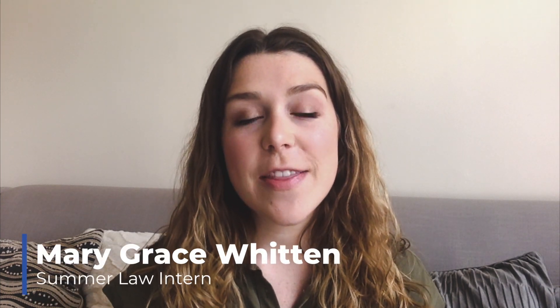Hi everyone, my name is Mary Grace Whitten and I am a summer law intern at the Disability Law Center of Virginia. While these past few months and weeks have left our country in uncertain times, DLCV wants to make sure that everyone is fully informed on the Virginian voting process for this month's upcoming primary election.